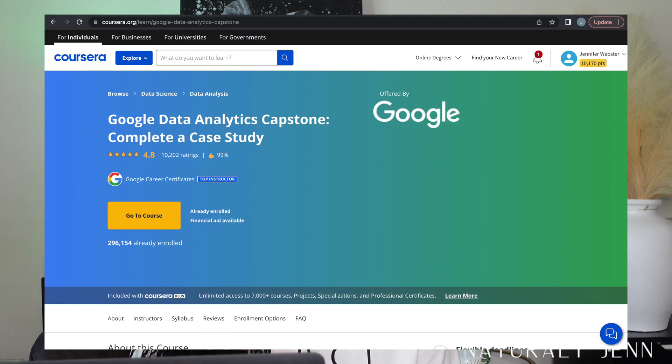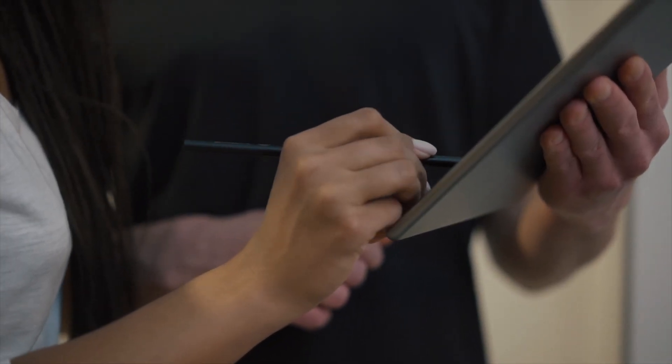The eighth course is the capstone. They state it's not required but they do highly recommend it for practice and building a portfolio. They do teach you how to use BigQuery and they help you with SQL. One thing that did bother me was all the signing up for things — I didn't necessarily want to sign up for BigQuery or download Tableau.